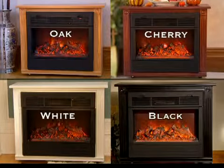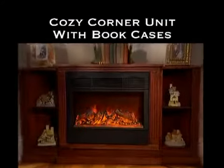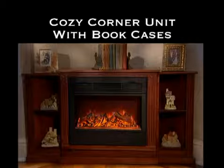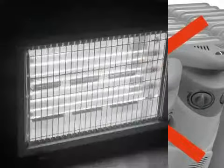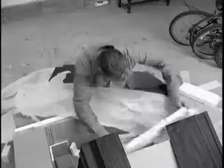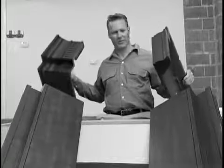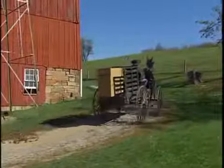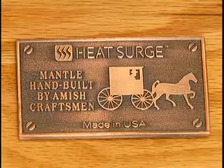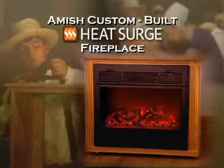Heat Surge is available in four special designer finishes. Also ask about the optional cozy corner unit with built-in bookcases and the optional raised hearth and matching mirror. Don't be fooled by glorified space heaters or cheap pressed board imitations that need assembly. Only Heat Surge is completely custom-built and fully assembled by the Amish. Look for this engraved inscription of authenticity. Get yours today.